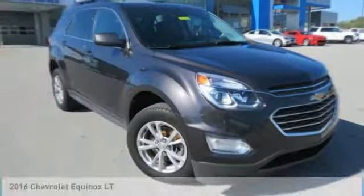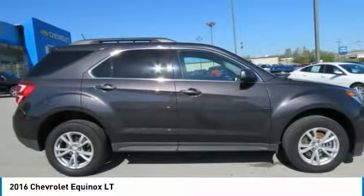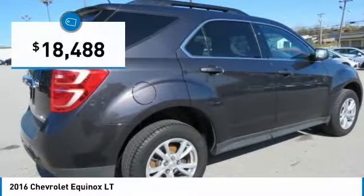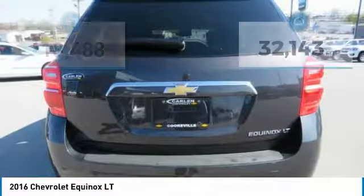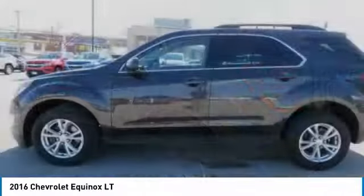Best Drive 2016 Equinox — fuel efficiency, safety, and value equals the Chevy Equinox, and it is priced below $20,000. This vehicle has less than 35,000 miles. Here are some of this vehicle's great options.